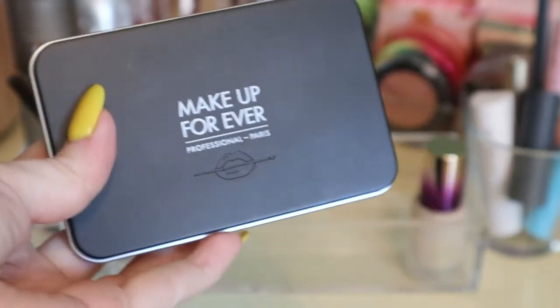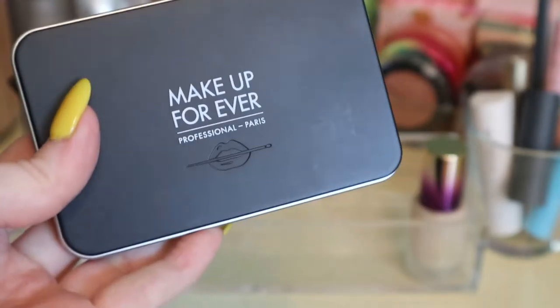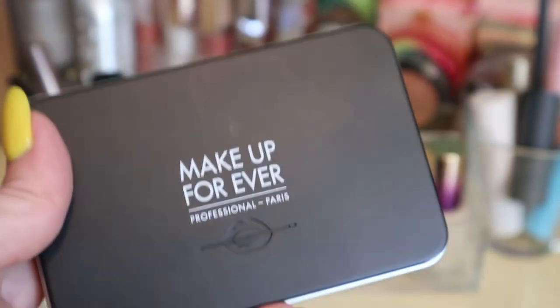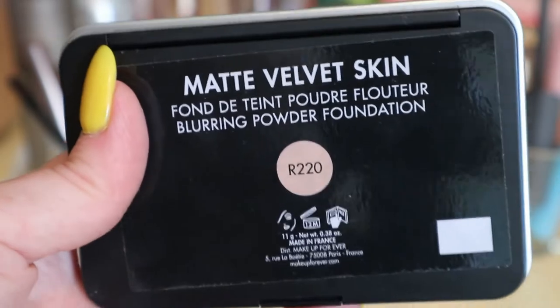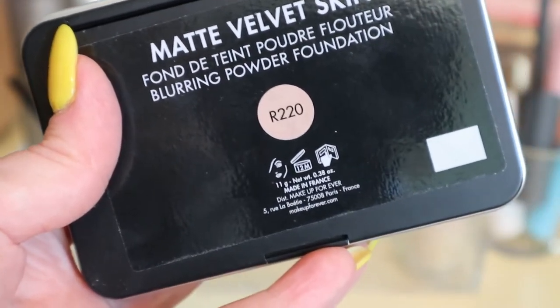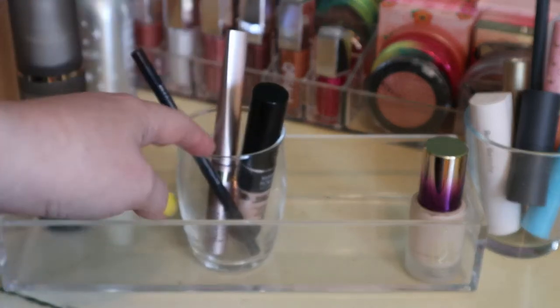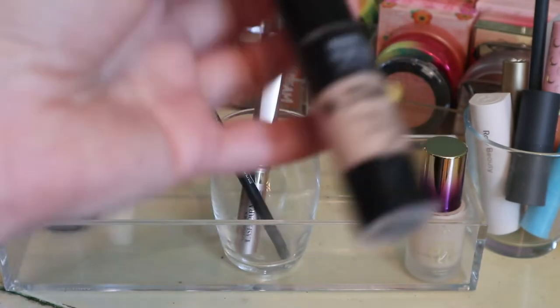I have two of these Makeup Forever Powder Foundations — this is the lighter shade in R220. I'm putting it back, and if I pull it in again I should pull in the deeper one for summer. I do like the product, I just never think about reaching for a powder foundation because my skin is so dry. This is my little cup of eye products — I was working on the Makeup Forever Matte Velvet Skin concealer. I only used this for spot concealing.